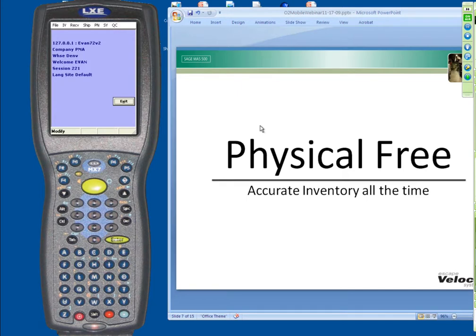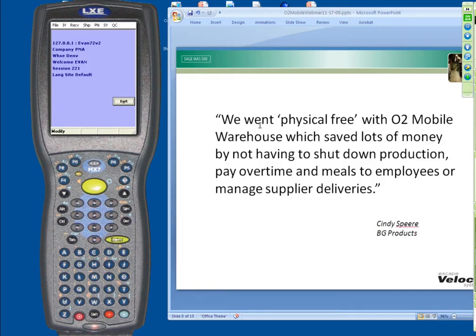One of our clients is BG Products. I was at the Sage User Conference last week presenting the O2 Mobile. One of my clients, Cindy Spear, was actually in the seminar, and I was talking about physical freeing. She raised her hand and said they went physical free with the O2 Mobile this year, and it saved them so much money, because they're a very large operation.